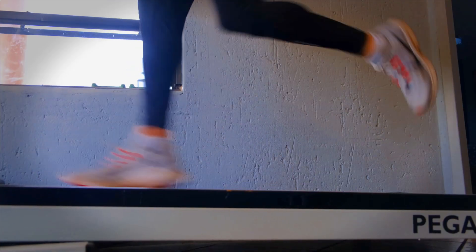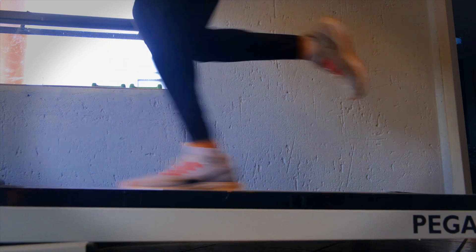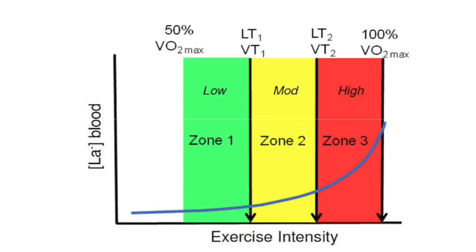Your 10k pace could correspond to your LT2, but again it's only an estimate. How can you incorporate this into your training? You now have two thresholds that define how hard your training will be. If you use a lot of threshold training, this means a lot of work done just below that LT2 zone.